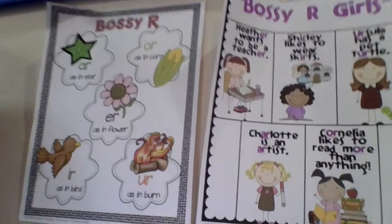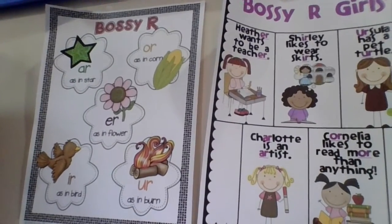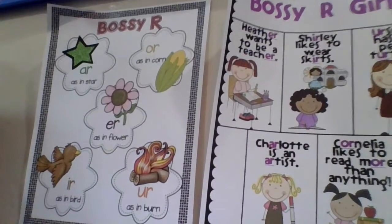Hi, Spartans. You can't see me just yet. We're going to do a quick phonics lesson. I'll be back on screen in just a minute.